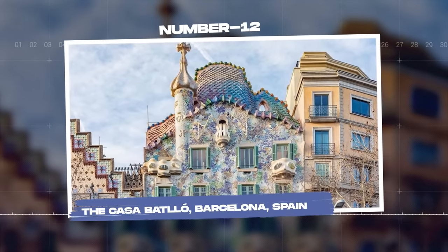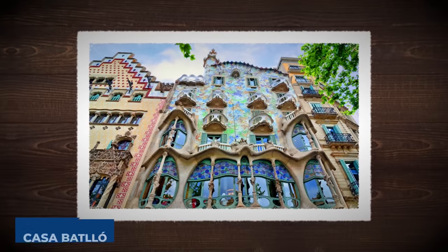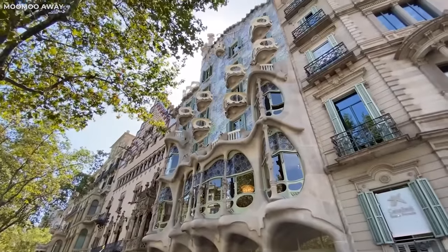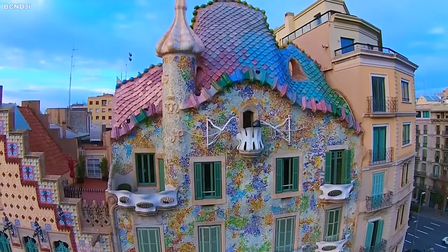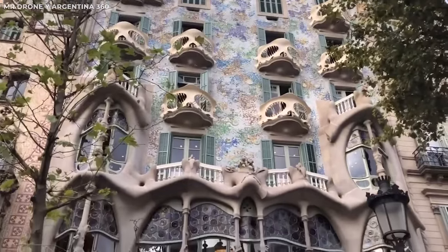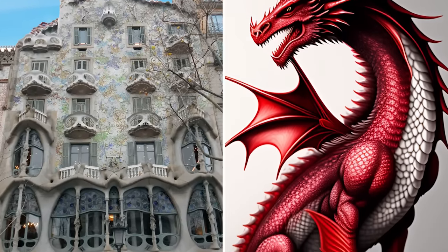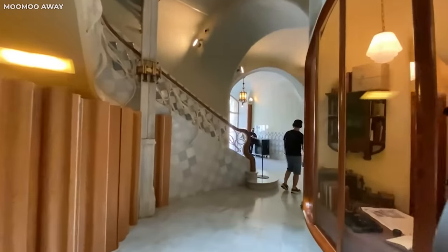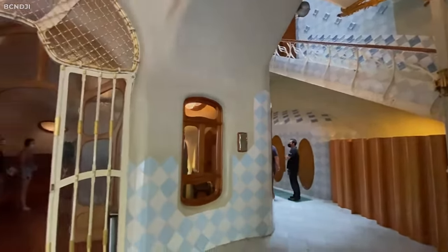Number 12: The Casa Batlló, Barcelona, Spain. Now we take a visit to the vibrant city of Barcelona, home to the extraordinary Casa Batlló, a masterpiece by renowned architect Antoni Gaudí. This isn't only a house — it's a living and breathing work of art. Recognized for its dreamlike facade, it's a colorful splash of mosaic tiles, wavy walls, and ornate balconies. The architect's love for nature inspired its design everywhere, from the skeletal balconies to the roof that resembles a dragon's back. That's right, a dragon! Living in this home must be like living in a dream — a colorful, surreal, and full-of-wonders kind of dream. The house is a perfect testament to the architect's unique style and his boundless creativity.